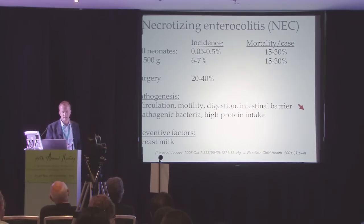Necrotizing enterocolitis is quite uncommon in full-term infants, but in infants with a birth weight below 1,500 grams the incidence is 6 to 7%, and the mortality rate is quite high at 15 to 30%. And 20 to 40% need surgery.